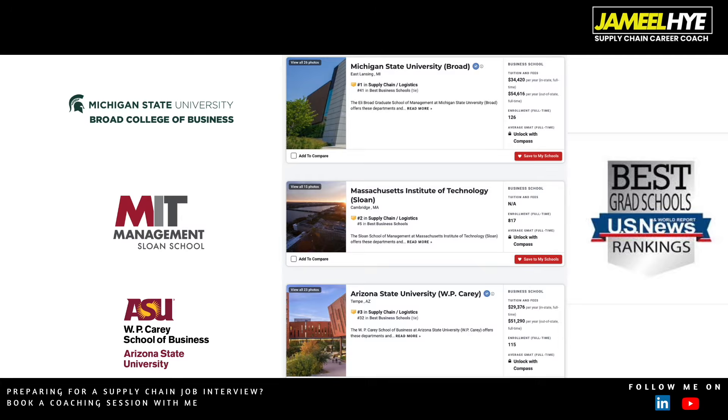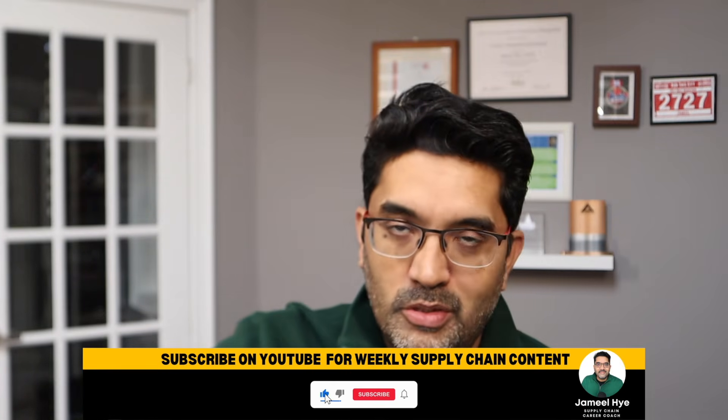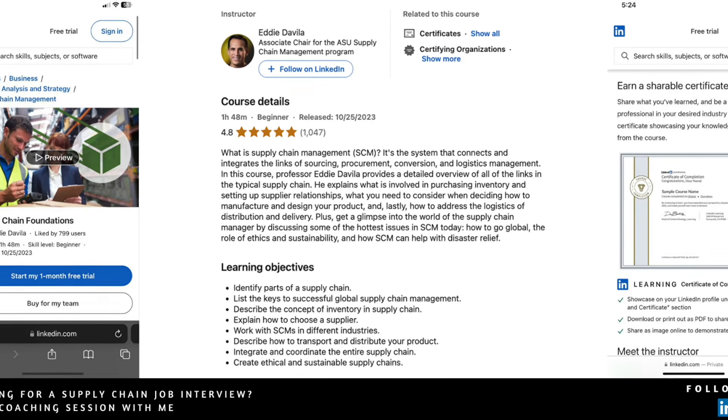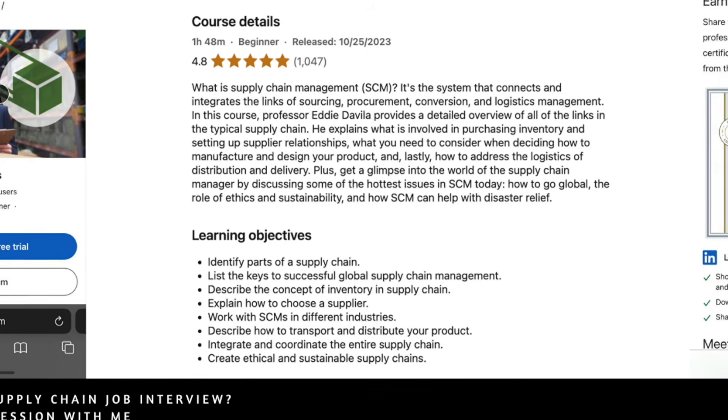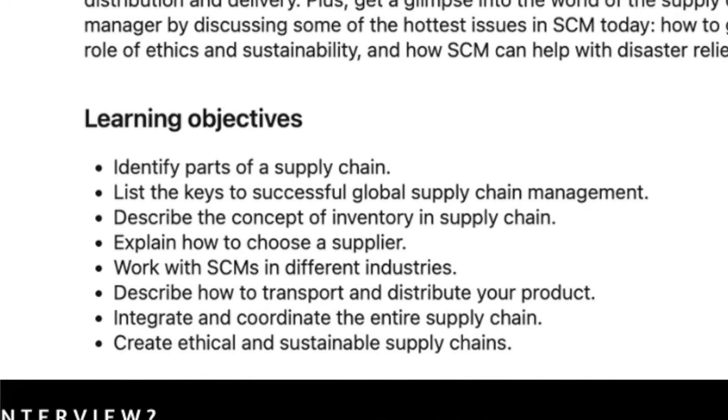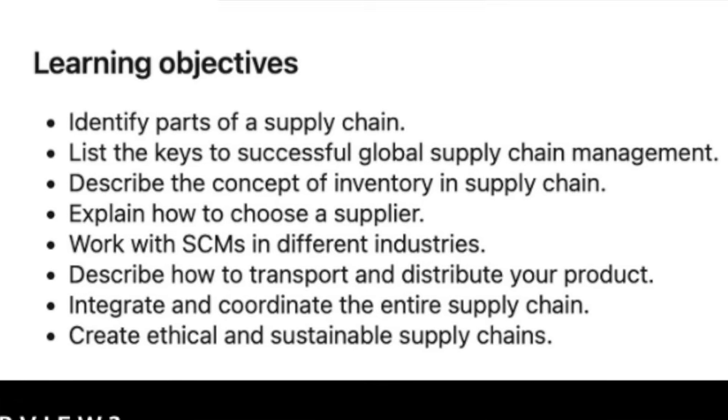Arizona State University is one of the best universities for supply chain programs. Looking at the U.S. News ranking, you will always find Arizona State University in the top three alongside Michigan State University and MIT — these three keep switching positions. That's why I put this course at number 2: it's free and offered by someone from a very highly ranked university. The course content is also great — it covers different parts of supply chain, keys to successful global supply chain management, the concept of inventory, how to choose a supplier, and how supply chain works in different industries.